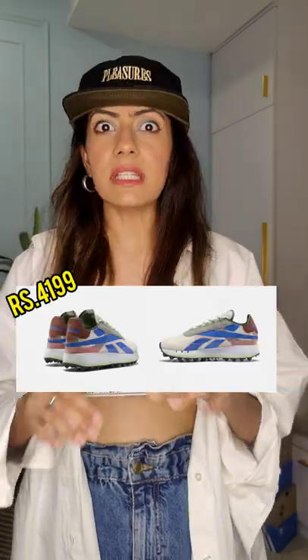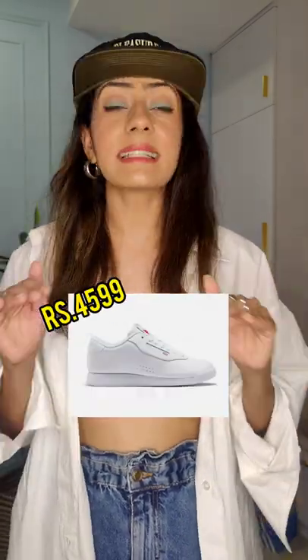Then there are silhouettes from New Balance that you can invest in, like the Legacy 83, the 993, the 996, and the Classic Leather — which you can buy during the sale season at budget prices.